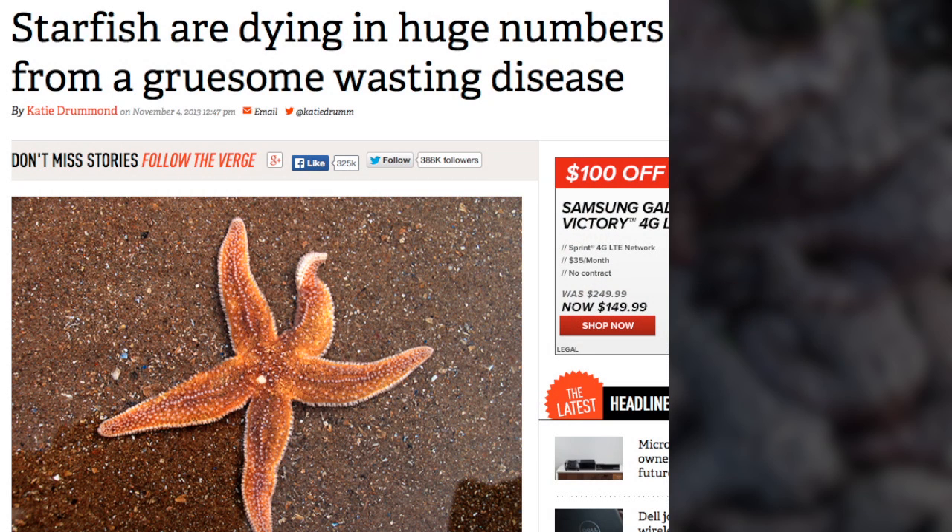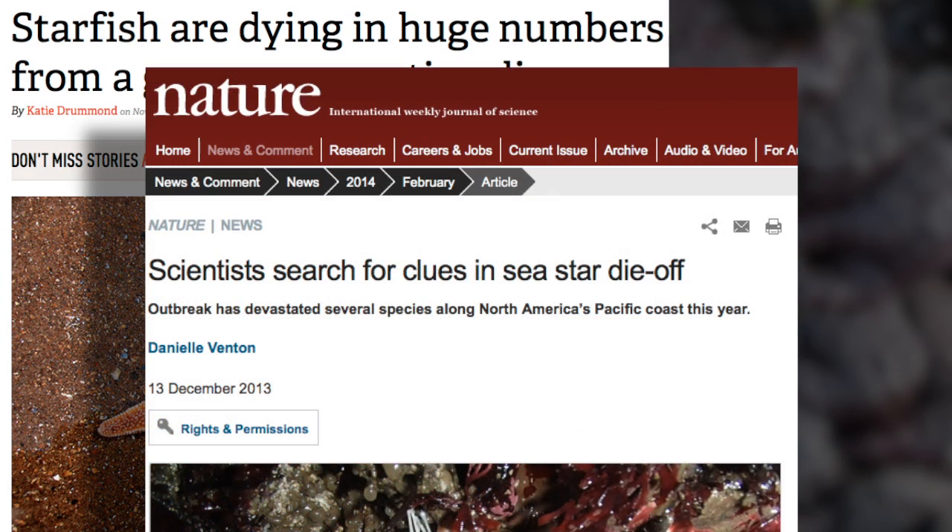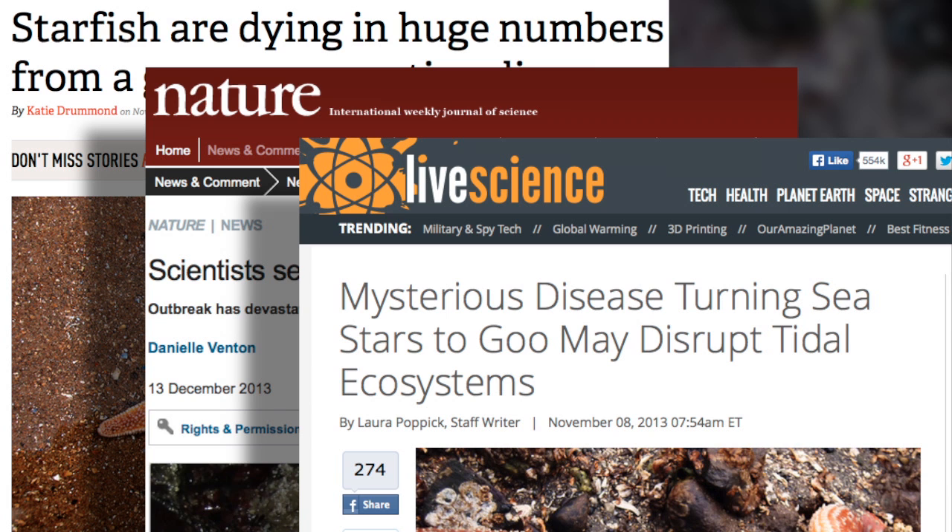I want to be very careful here. The name is a common name. It describes a series of symptoms. We call it sea star wasting, but it doesn't describe a disease — it describes a series of symptoms.